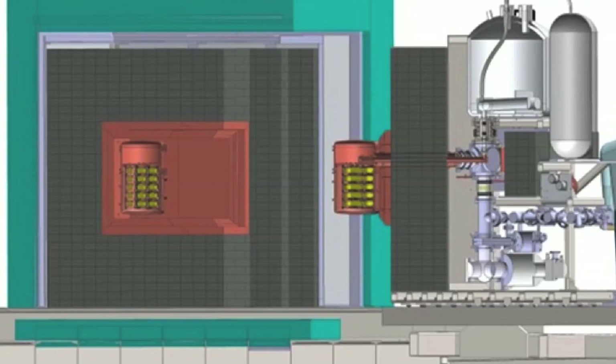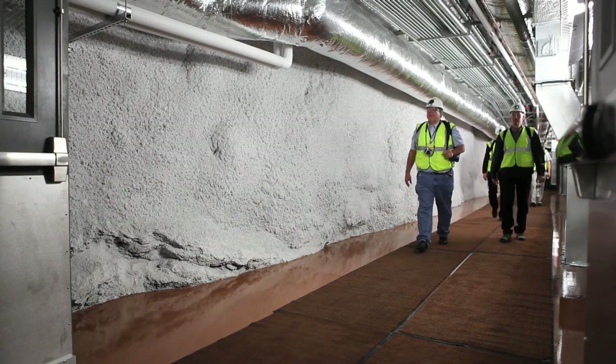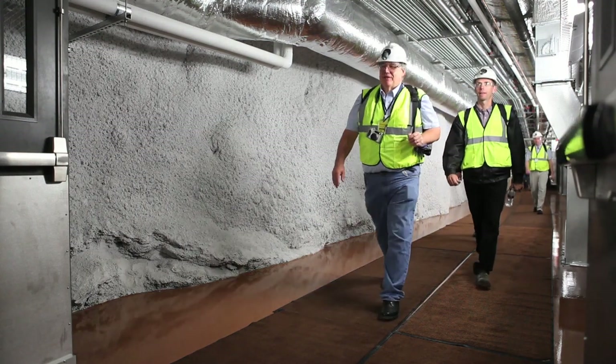As we put that together, we have to worry about any possible backgrounds. This is such a rare decay it's almost impossible to see if you have any other sources of radioactivity.